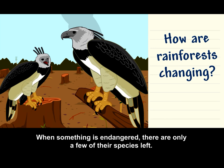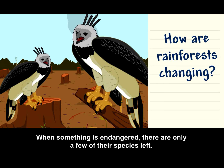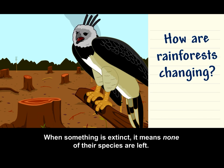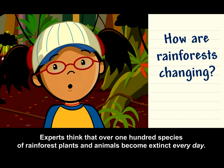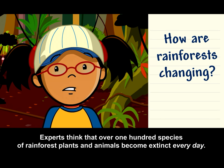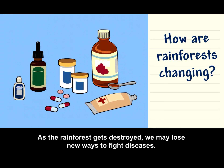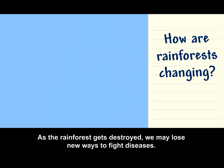When something is endangered, there are only a few of their species left. When something is extinct, it means none of their species are left. Experts think that over 100 species of rainforest plants and animals become extinct every day. Many medicines are made from rainforest plants. As the rainforest gets destroyed, we may lose new ways to fight diseases.